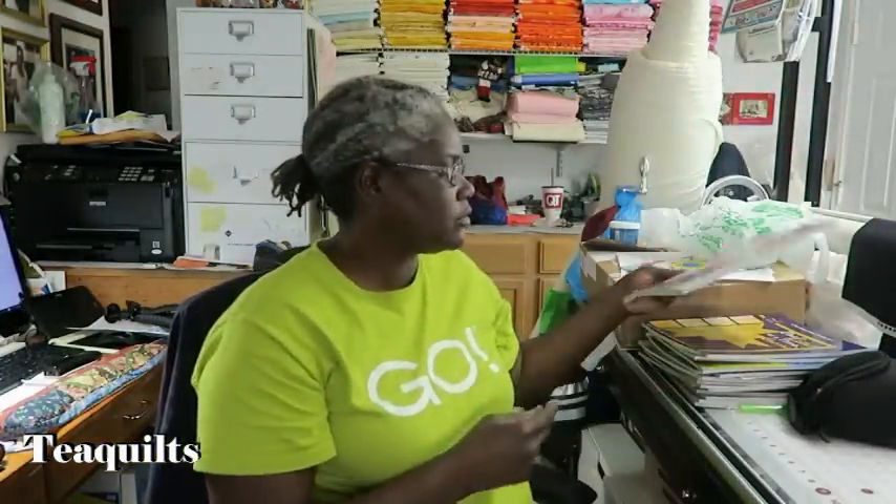I'm looking forward to using some of these books, and then others are going to be gifts. Thank you all so much for watching — I will see you next time. Bye bye!